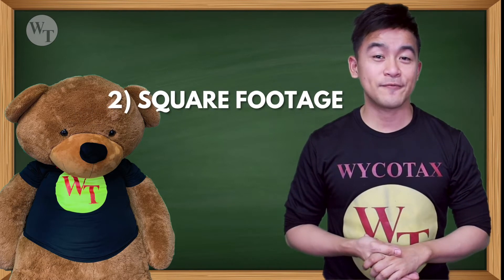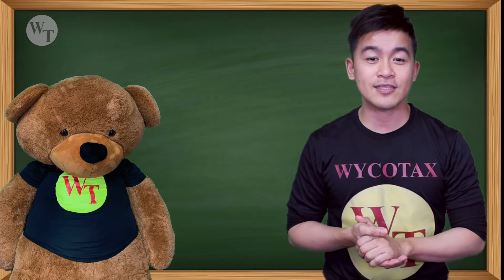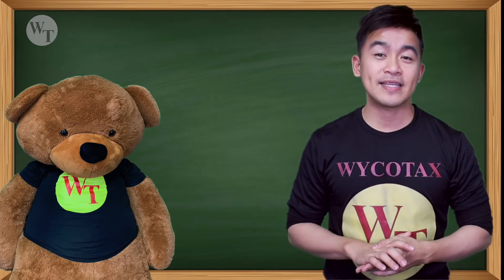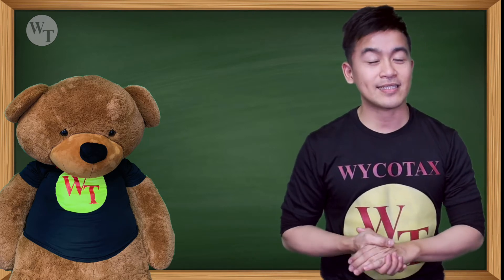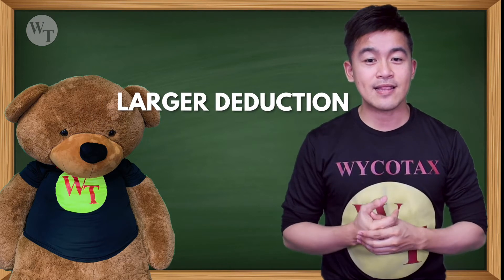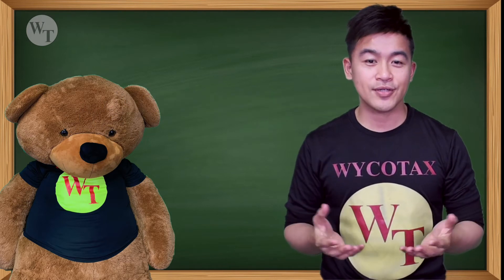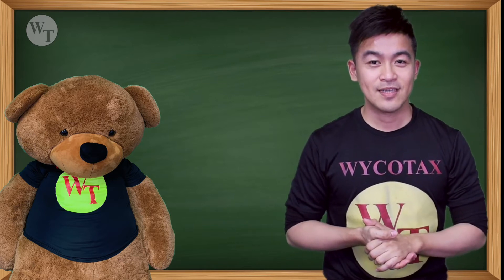Number two: square footage. This method looks at the square footage of the space used for your business divided by the total square footage of your house. Tax laws allow you to use whichever method results in a larger deduction, so make sure that you calculate your deduction using both methods.